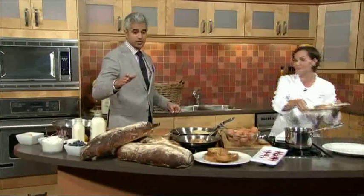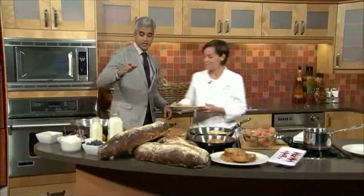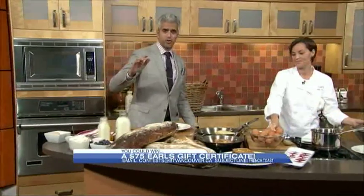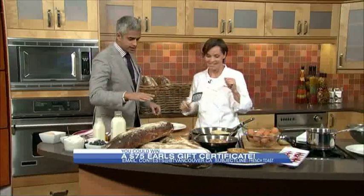We have an Earl's gift certificate for $75 — if you want in, email contest.btvaincouver.ca with the subject line 'Let's go French toast.' And we're gonna continue dressing this dish.